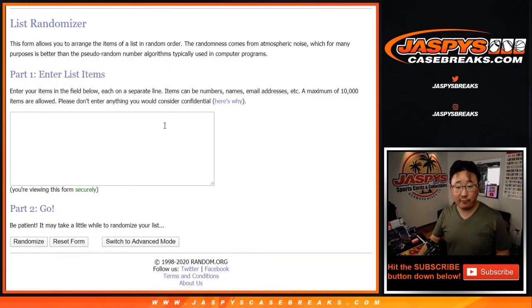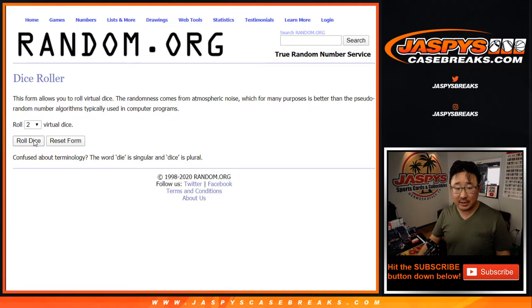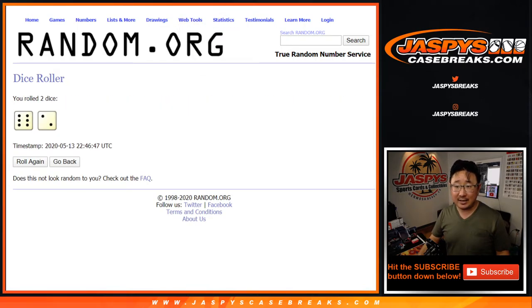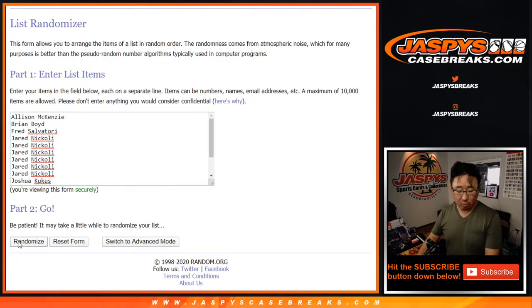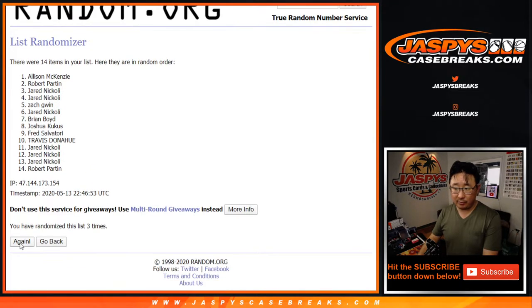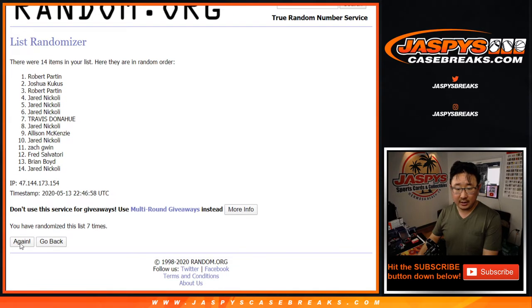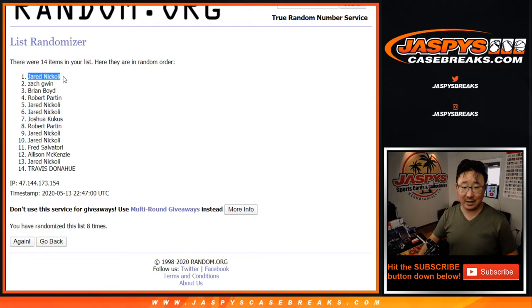So one in 14 will get that Leaf box — we'll ship it to you sealed. You can choose to open it if you want. Let us know if you get any big hits, or you can sell it if you want. Let's roll it, let's randomize it — eight times. And after eight times, there you go. Jared had the odds — you get the box. Congrats to you.